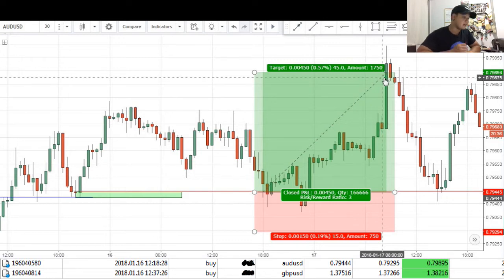And that is where we took profit. This was a really good trade considering that we had a stop loss of about 15 pips, which is considered very tight, and we had targets of about 45 pips — giving us a very nice risk-to-reward ratio of 3.